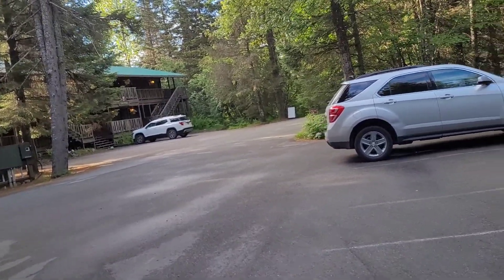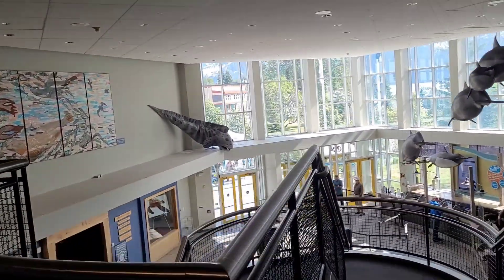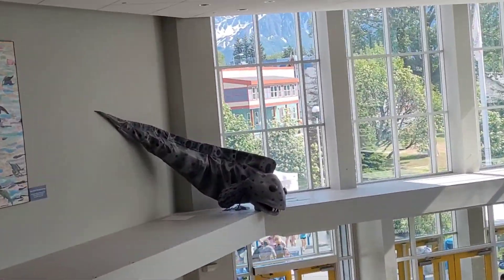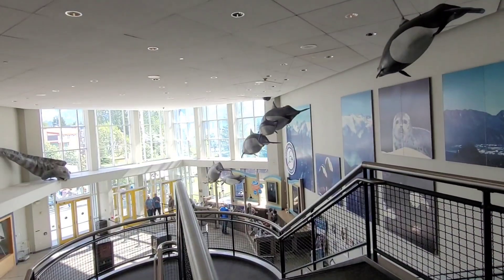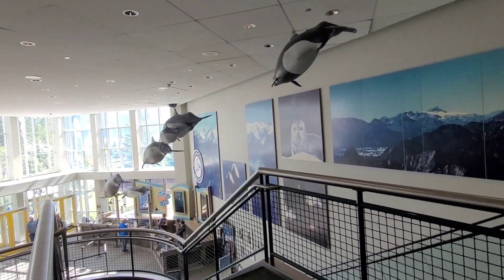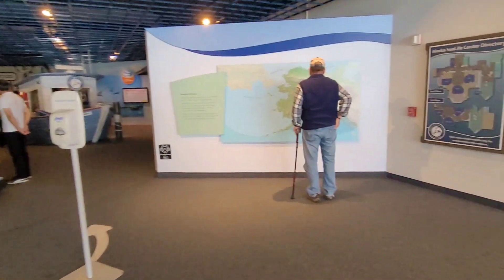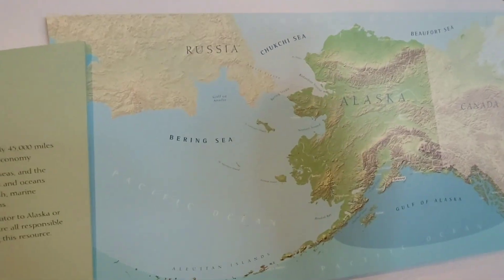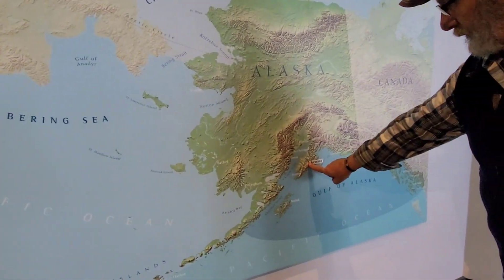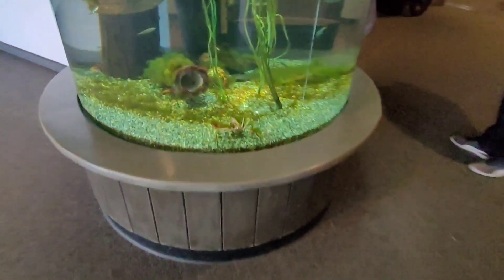We are in the Alaska Sea Life Center — that's a neat guy, look at that! They've got these little guys here and there's a self-guided tour, so we're going to go through that and I'll show you some highlights. Here we have some stuff about Seward, that's where we're at. Alright, we're going to go through — oh look at this guy! Look at him!